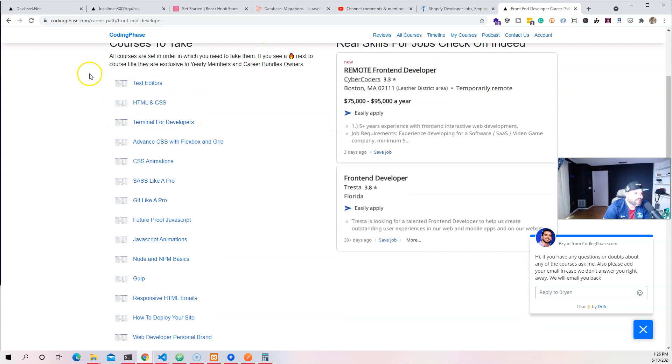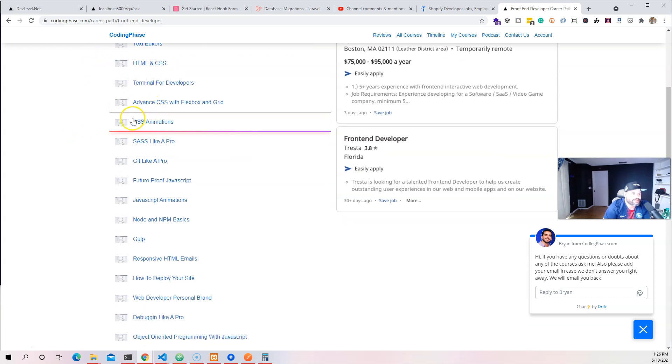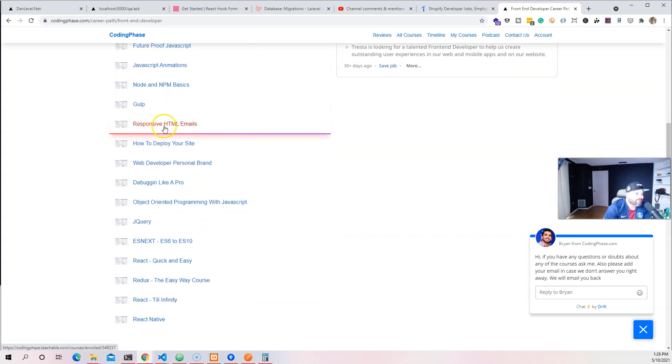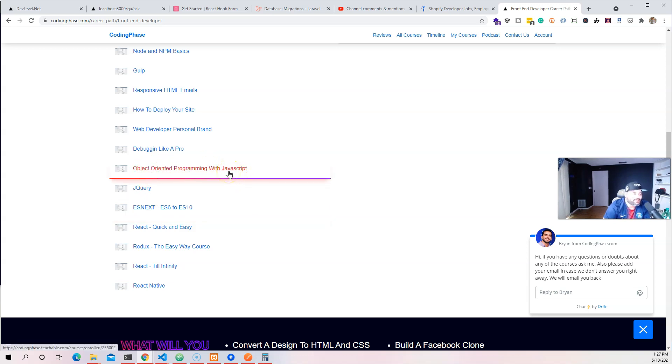If we go into the front-end development curriculum taught at codingphase.com, you can see these are the things we teach in the front-end stack: text editors, HTML, CSS, terminal for developers, advanced CSS, Flexbox and Grid, CSS animation, Sass, Git, feature-proof JavaScript, JavaScript animations, responsive HTML emails — all useful for e-commerce since you'll be doing transactional emails. Also: deploying websites, debugging like a pro, object-oriented programming with JavaScript, jQuery, ES6 to ES10 and beyond, React, Redux, and React Native.